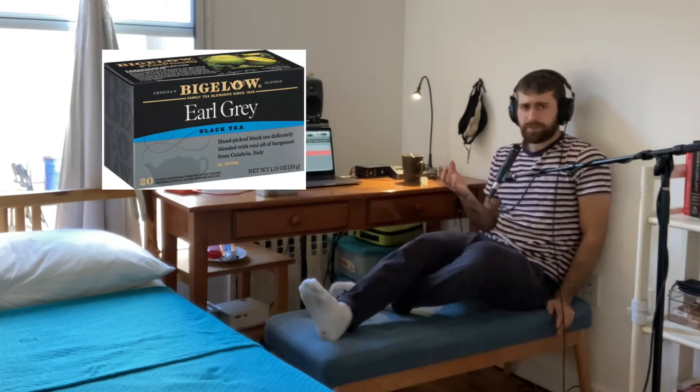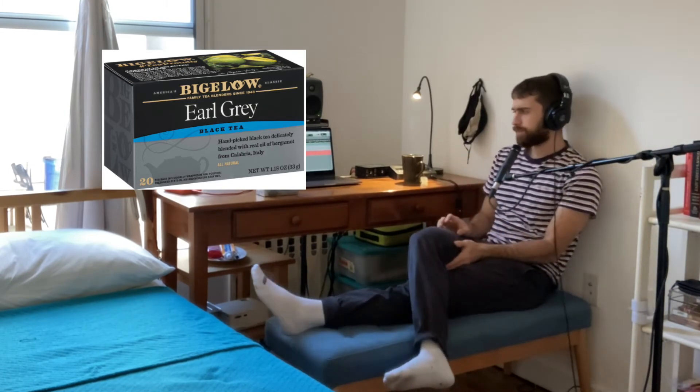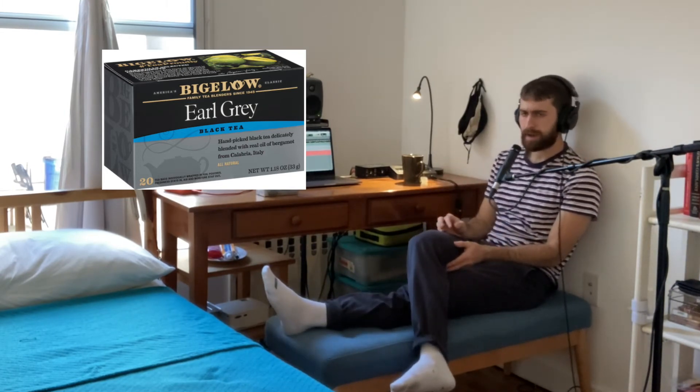Quite an episode this is becoming. I've added our tea bag to our boiling water. Let's wait the recommended two minutes and then try out our tea.